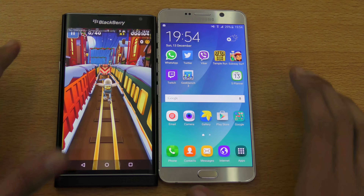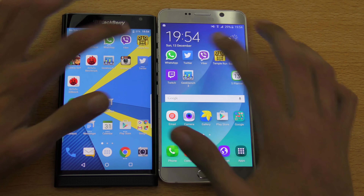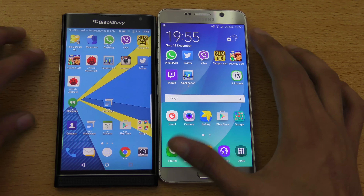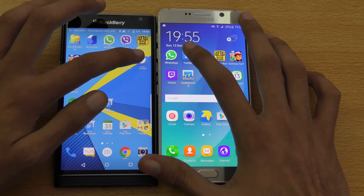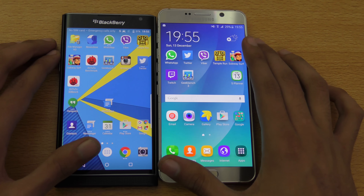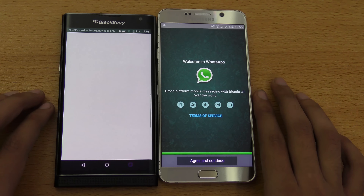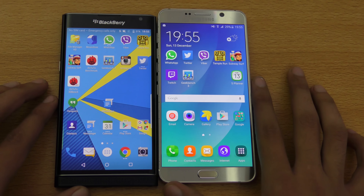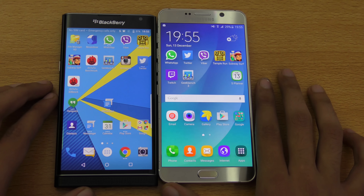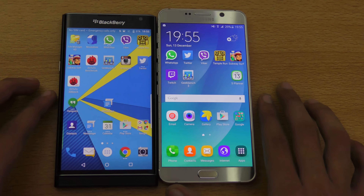The Note 5 is definitely killing it with speed. Testing Viber — Note 5 wins. Twitter — Note 5 again. WhatsApp — Note 5 again. The optimization for the Note 5 is performing really, really fast, even in basic applications.